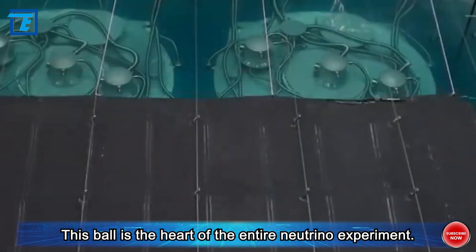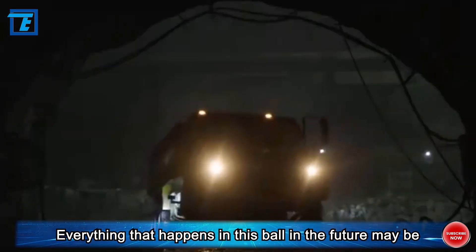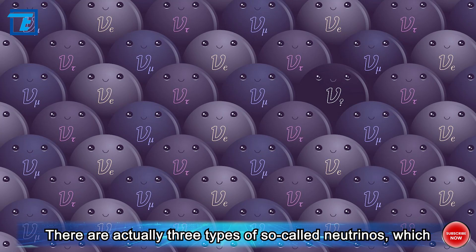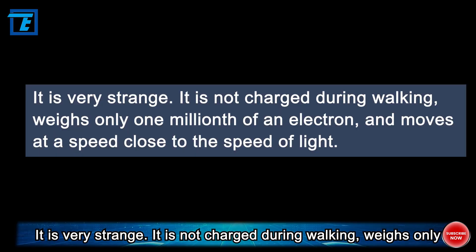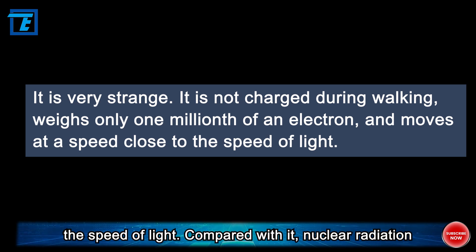This ball is the heart of the entire neutrino experiment. Everything that happens in this ball in the future may be a key to unlocking the mystery of the universe. There are actually three types of so-called neutrinos, which account for a quarter of the 12 basic particles that make up the material world. They are very strange: not charged, weighing only one millionth of an electron, and moving at a speed close to the speed of light.